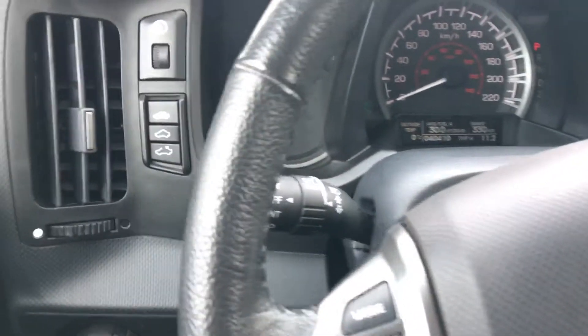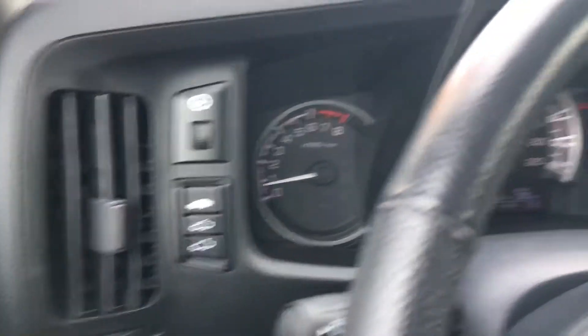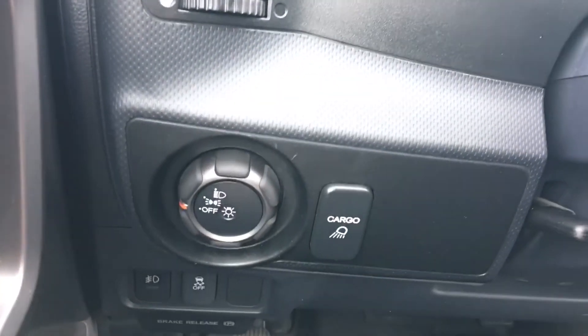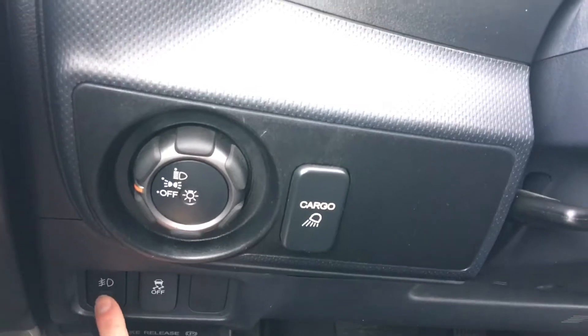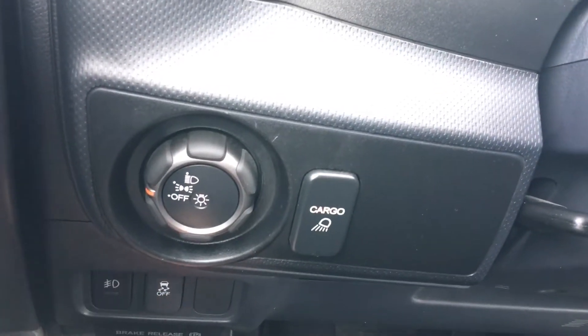Looking at the controls around the wheel, we've got our sunroof right here allowing you to tilt to open, fully open, or close it back up. We can control our lights down here as well as the cargo lights. We also have the headlight wiper/washer and traction control.